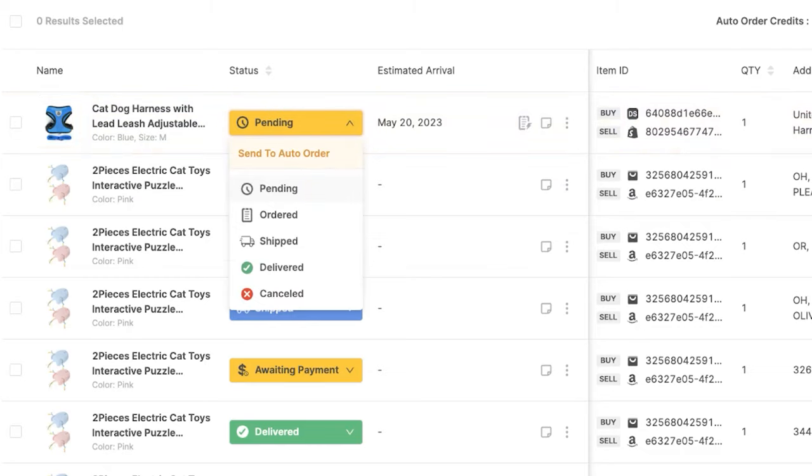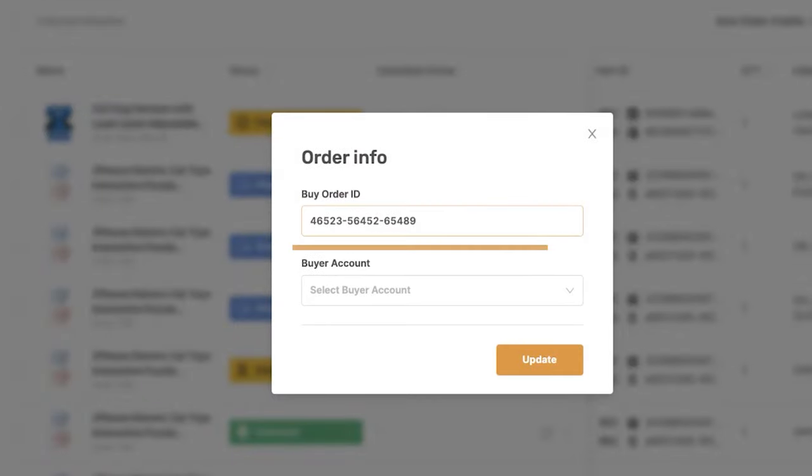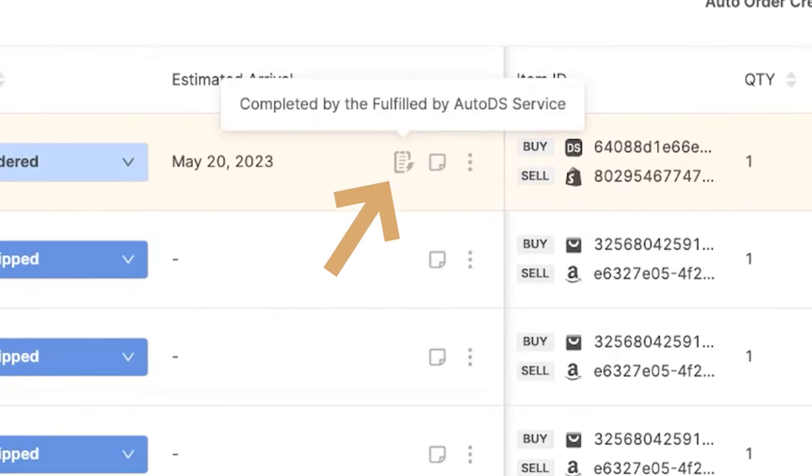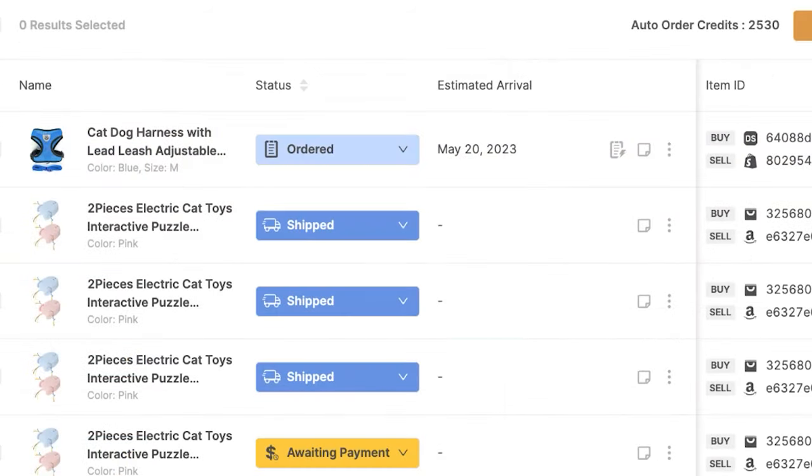Once the order is processed, the status will switch to ordered with the order ID. The buy order ID is filled in automatically when using the Fulfilled by AutoDS service. We can tell that the order was fulfilled using the Fulfilled by AutoDS service by seeing this icon right here — completed by the Fulfilled by AutoDS service. You'll also have an estimated arrival date and a screenshot from the supplier if it's available.